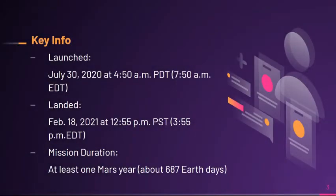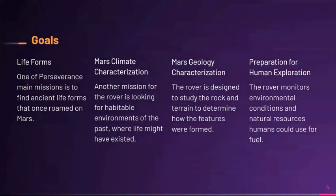Some key info: it was launched on July 30th, 2020 at 4:50am PDT into space, and it landed on the surface of Mars on February 18th, 2021 at 12:55pm PST. The mission duration is at least one Mars year, about 687 Earth days, which is around a little less than double an Earth year.